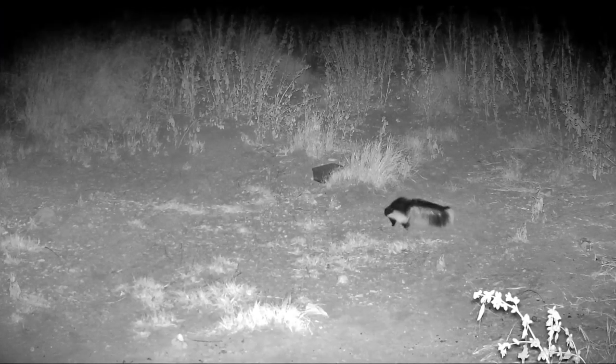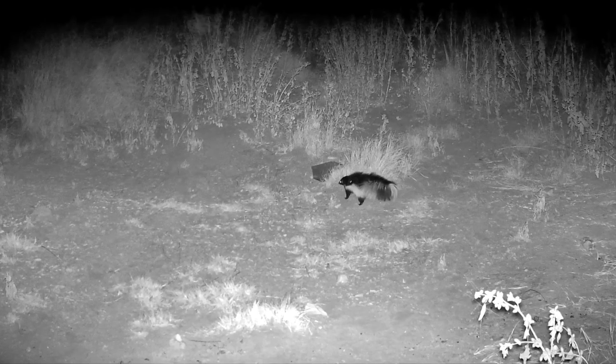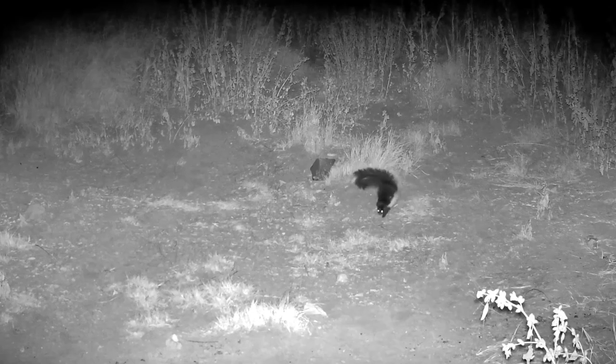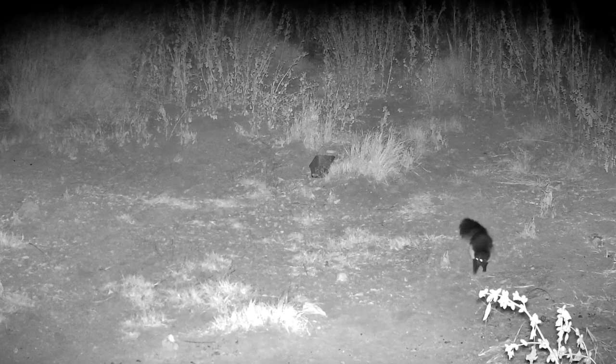This here is definitely not your domesticated cat. That there is a skunk, but it's not Pepe Le Pew. Pepe Le Pew had one stripe down his back. This one has two white stripes, one on each side, and black down the back.